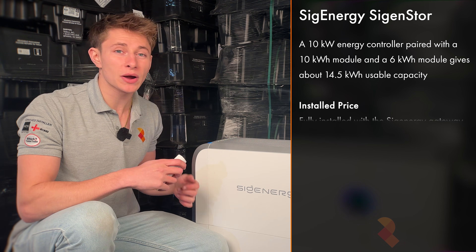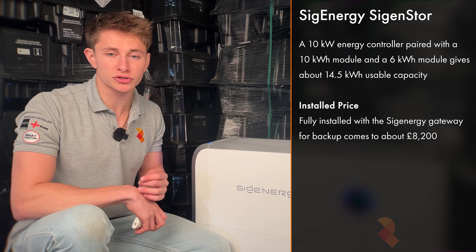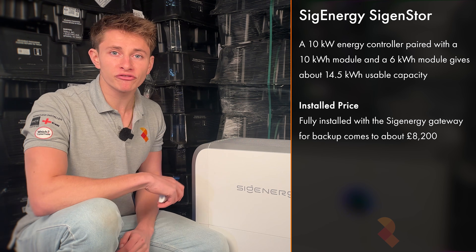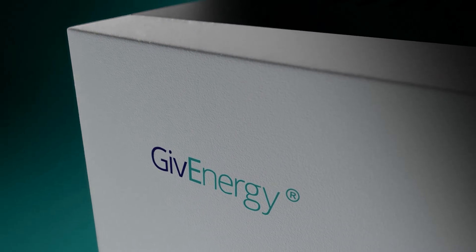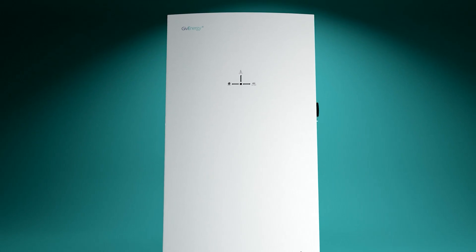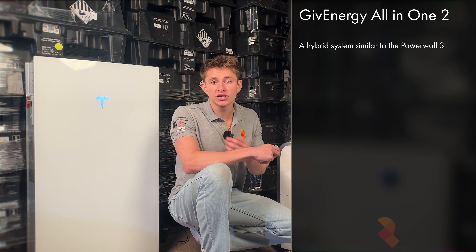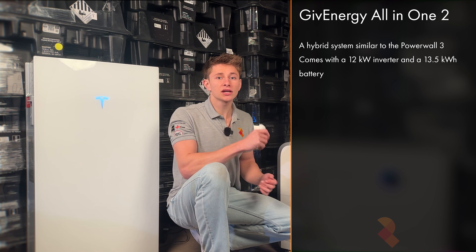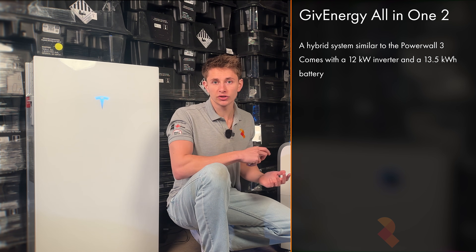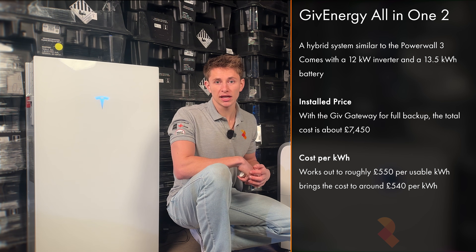That system setup would cost about £8,200 fully installed with a gateway for power cut protection, which puts it at about £565 per kWh. Then you've got the brand new GIV Energy all-in-one 2, which is a hybrid system like the Powerwall 3. It's got a 12kWh inverter and is also a 13.5kWh battery. When paired up with the GIV gateway for full backup it comes to about £7,450, about £550 per usable kWh.